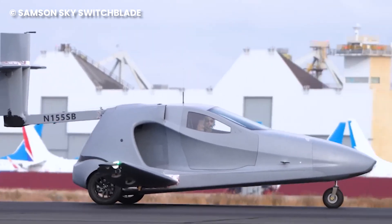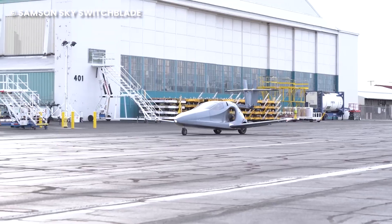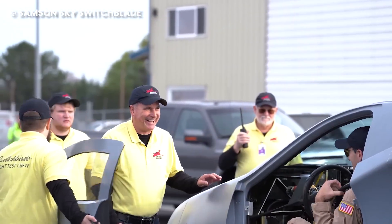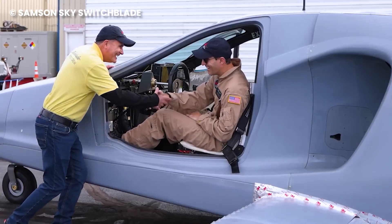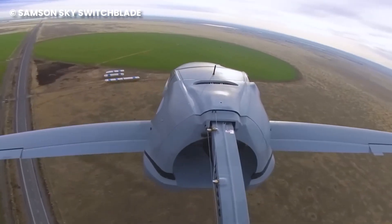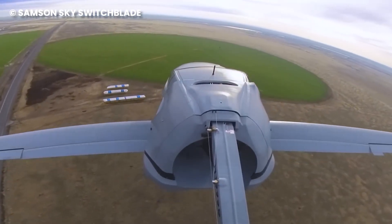The first flight took place at Grant County International Airport in Moses Lake, Washington. Made for the passionate driver seeking a finely-tuned experience, the Switchblade features all-wheel disc brakes, an intuitive high-tech dash, and a climate-controlled cabin for comfort during both road and air travel.